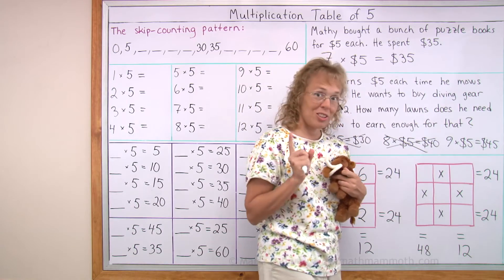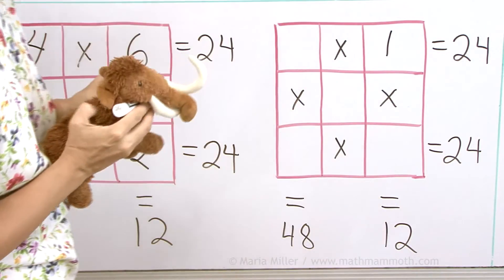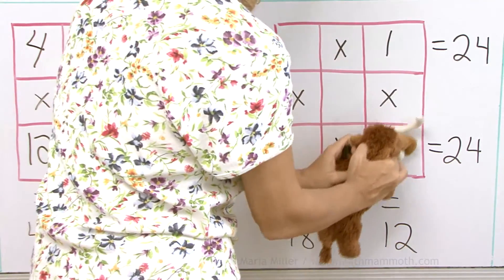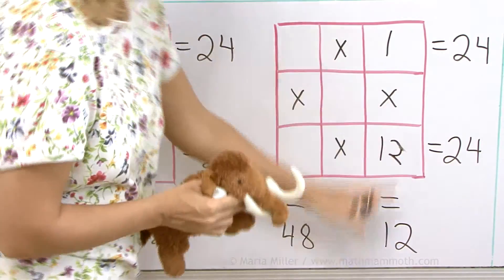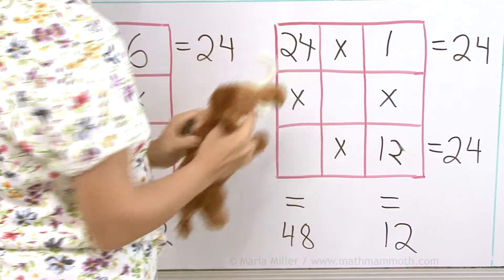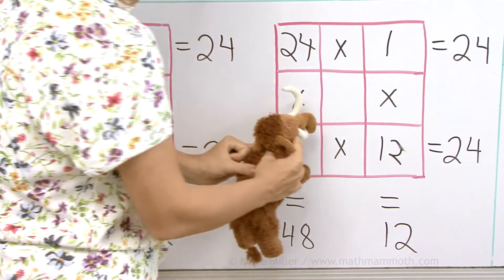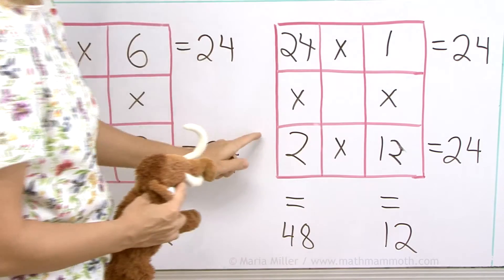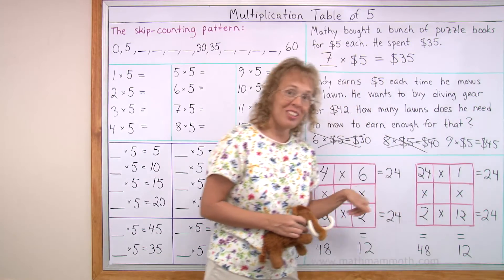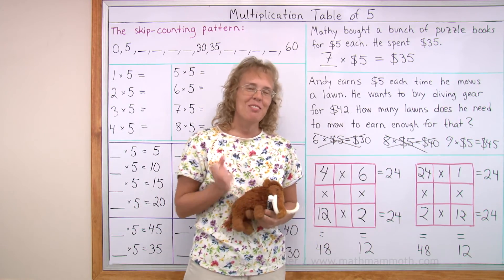So you have to put 12 there. Now I'll show you another solution — let's say you start with one in the corner. One times 12 equals 12. 24 times 1 makes 24. And 24 times 2, and 2 times 12 — yeah, that fits too. And those two are not the only solutions either; there are still more. Maybe you can find all of them. We're all done with this lesson.